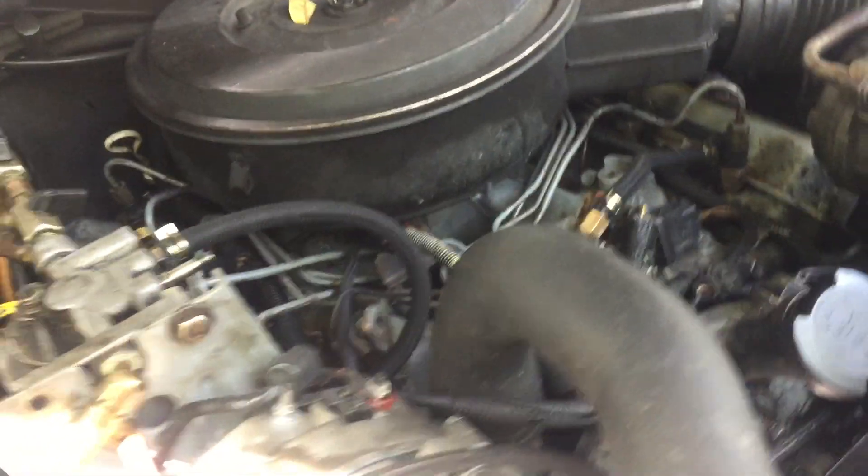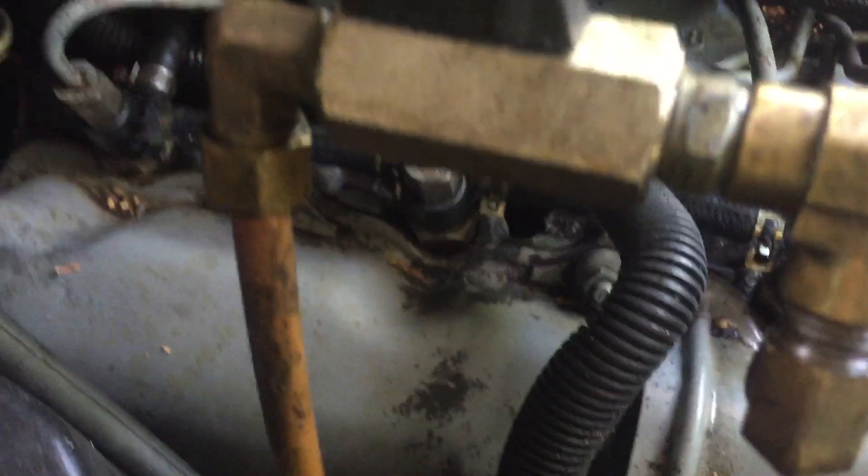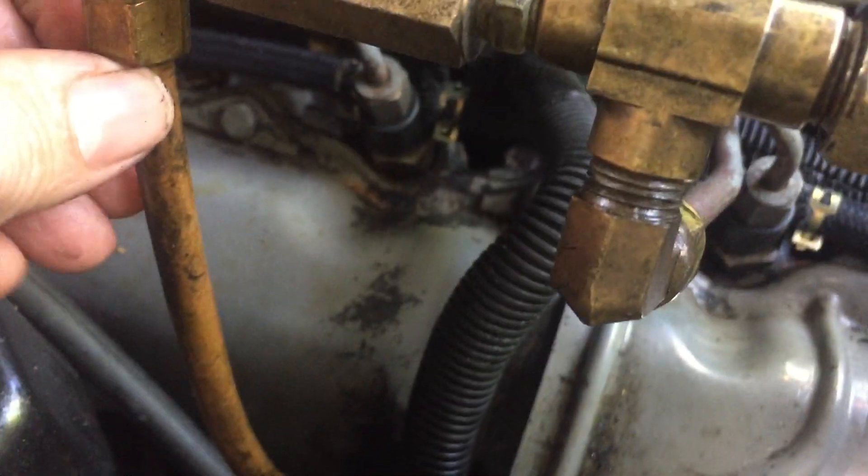Besides clamping, you could also have crimp fittings. Over here we have an example of copper lines — these are the fuel lines I use for the vegetable oil. There's a nut and a little compression ring inside. When you slip the line on, you put the ring on and tighten it down, which squeezes the compression ring and seals the line.